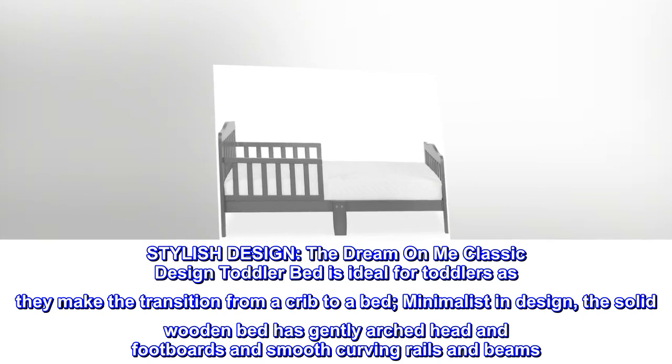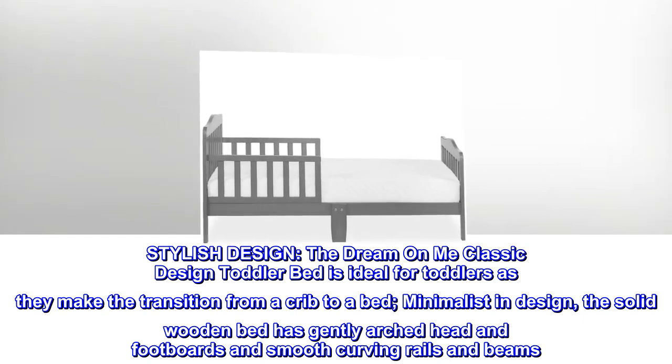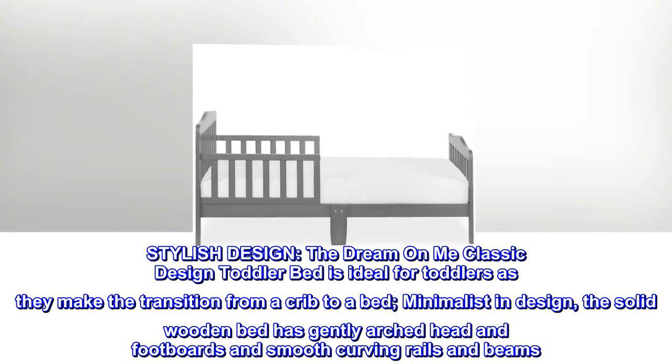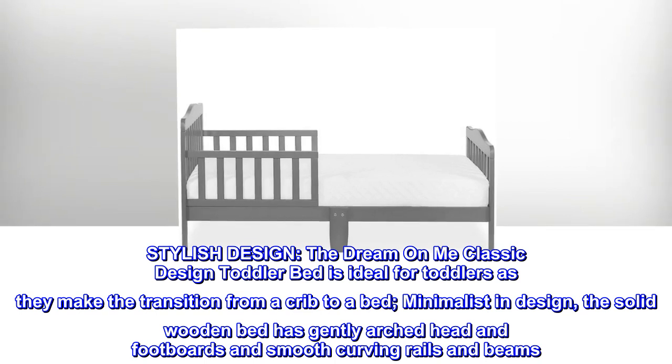Stylish design. The Dream On Me classic design toddler bed is ideal for toddlers as they make the transition from a crib to a bed. Minimalist in design, the solid wooden bed has gently arched head and footboards and smooth curving rails and beams.